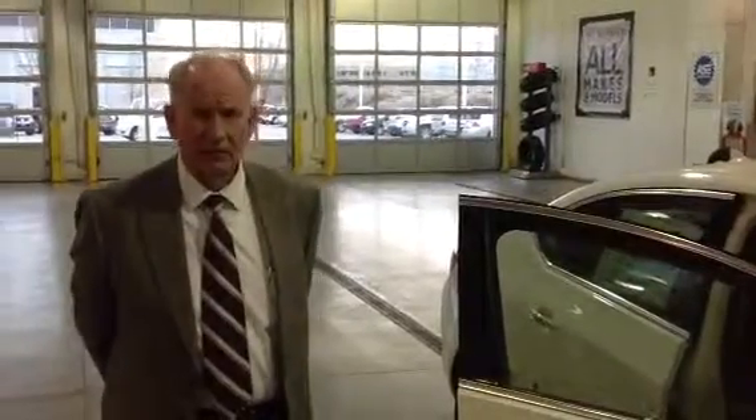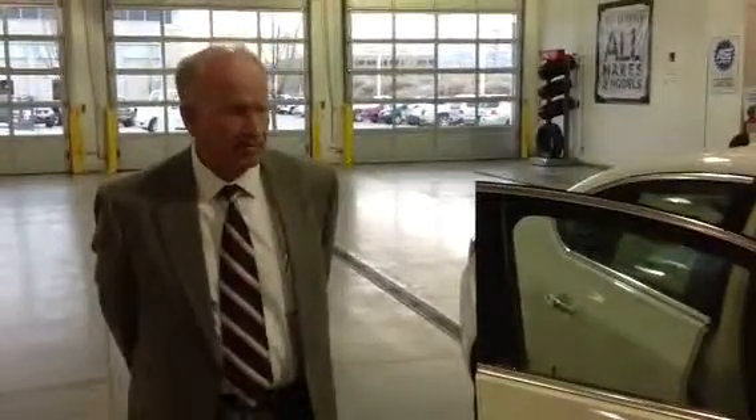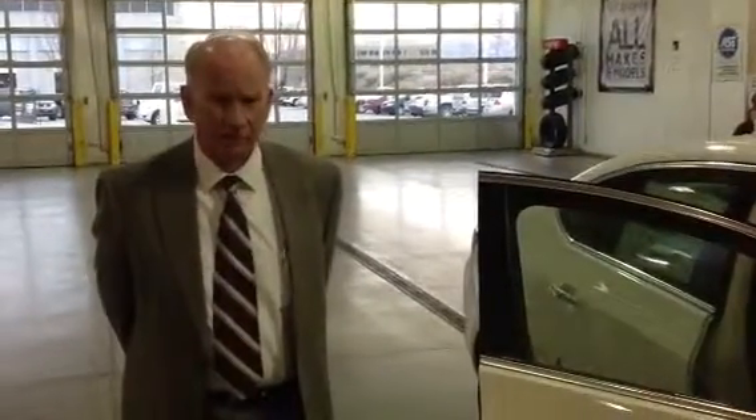Hi, I'm Oli Christensen. I'm a salesman at Jerry Seiner in South Jordan. I love selling Buicks. I've sold them for almost 20 years now. Today I want to talk to you about my favorite Buick, the new 2013 Buick Verano.